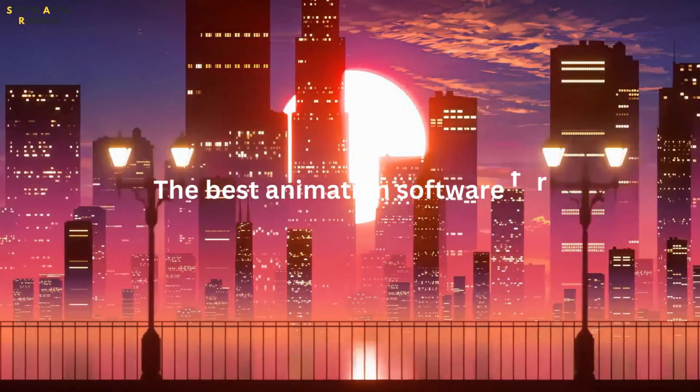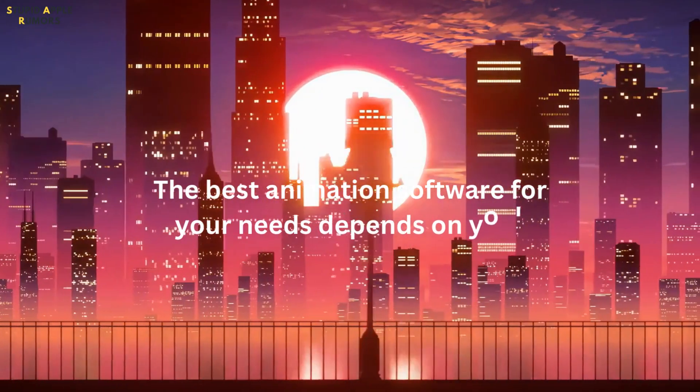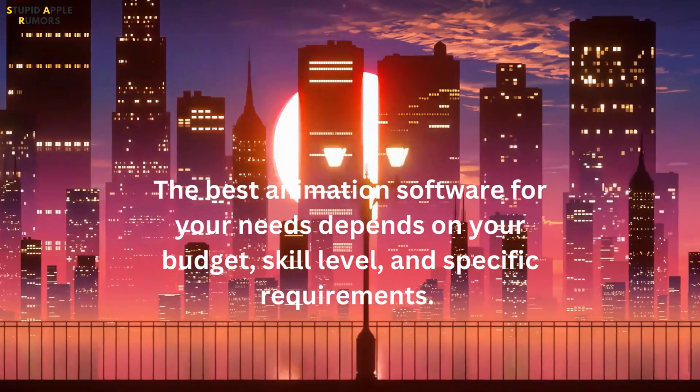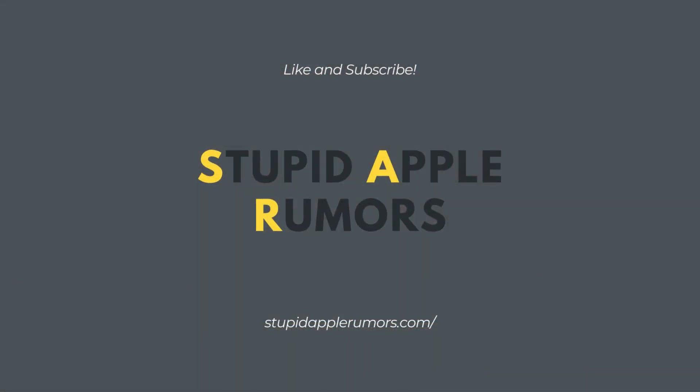In summary, choosing the best animation software for your needs depends on your budget, skill level, and specific requirements. Whether you're a beginner or a professional, there's a software on this list that's perfect for you. Stay tuned for more.